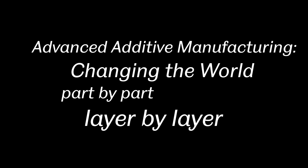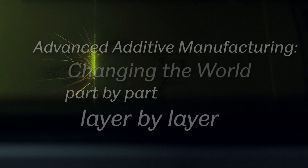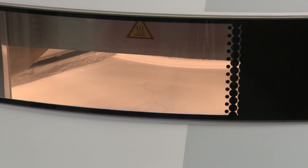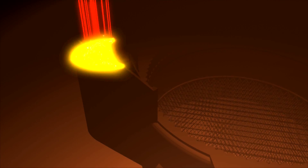Additive manufacturing has progressed from a really basic process back in the late 1980s. We're now seeing parts flying on aircraft, there are more than 20,000 implants in people today, and more than 10,000 dental copings that become crowns and bridges are being produced every day of the week. It's really a very serious method of manufacturing today.